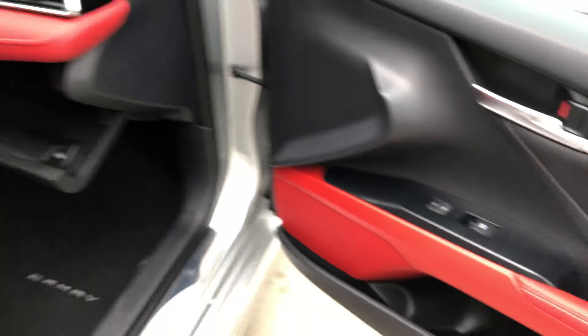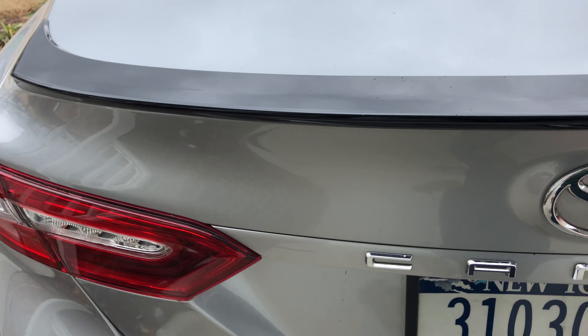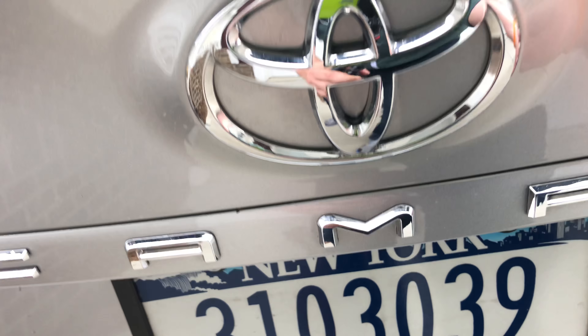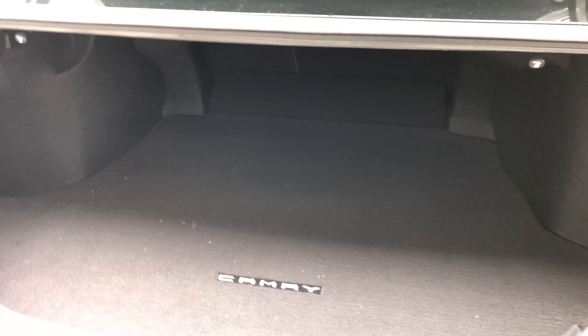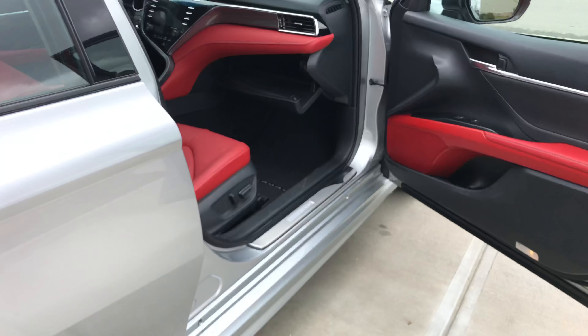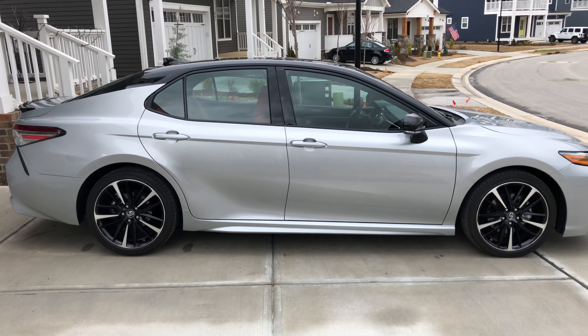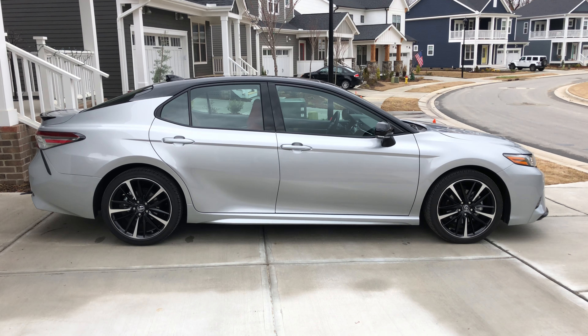A ton of space, as you'd expect from a Camry. That's the spoiler. Big trunk — that's typical Camry stuff — big front-wheel drive car. JBL speakers, interesting. There's the 2018 Camry XSE — review coming soon to a YouTube near you.